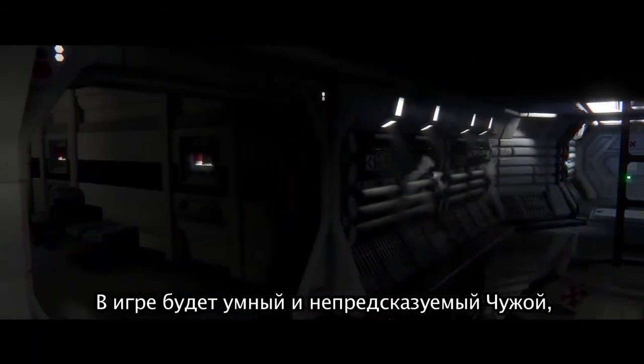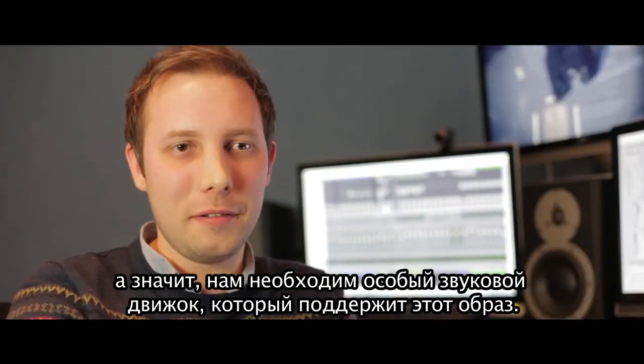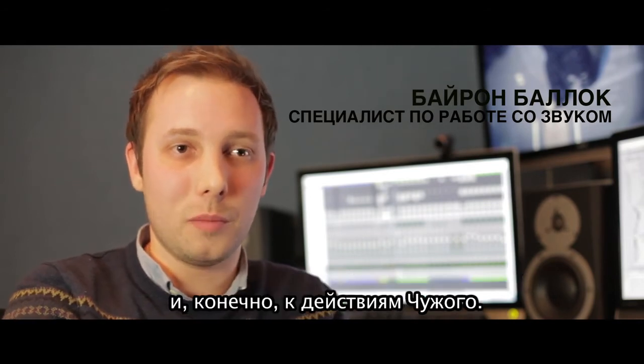We have this really unpredictable, clever, adaptive alien, and we needed to build a sound engine that could help support that. We couldn't just have a mix that was static. We needed a score that could change and that could adapt based on what the player's doing and based on what the alien was doing.